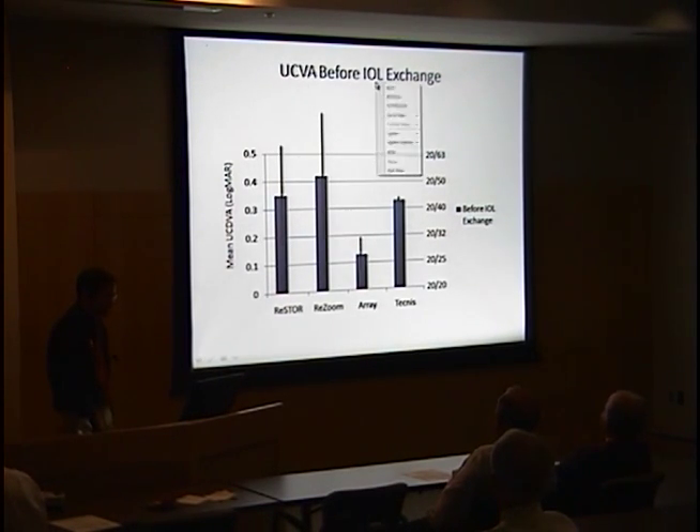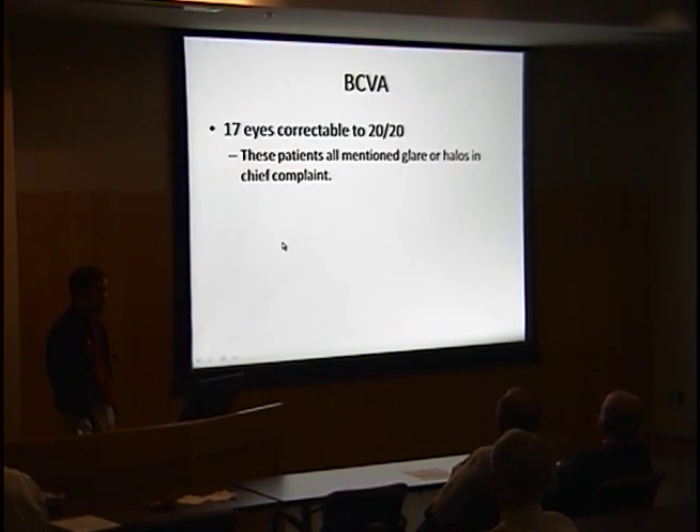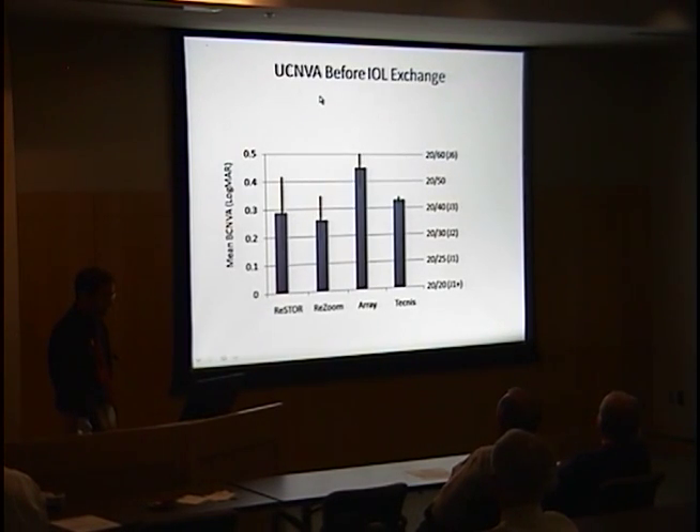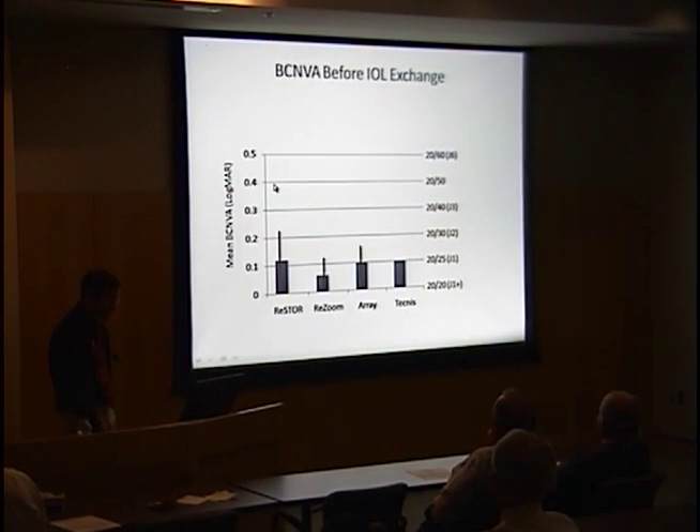Uncorrected distance visual acuity before IOL exchange was extremely variable, averaging around 20/40 across IOL types, but approaching 20/70 in the Restore group and 20/100 in the Resume group at one standard deviation. Best corrected distance acuity averaged around 20/30, with 17 eyes correctable to 20/20 despite complaints of glare and halos. Uncorrected near acuity averaged around 20/40 or J3, with a wide distribution from J1+ to J10, while best corrected near acuity was generally J1 or 20/25.